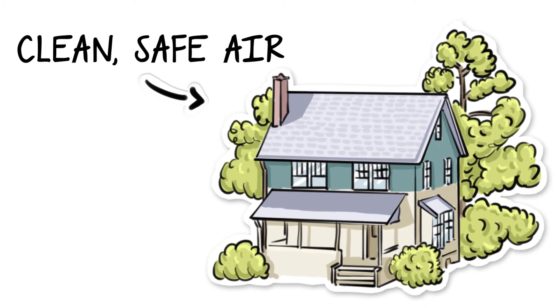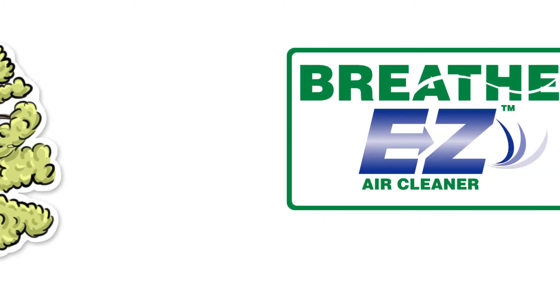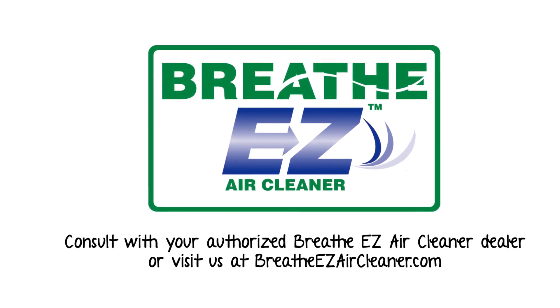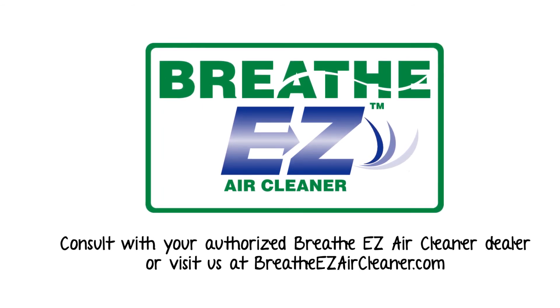The result? A home with clean, safe air and a happy, healthy family. For more information, consult with your authorized BreatheEasy Air Cleaner dealer or visit us at breatheeasyaircleaner.com.